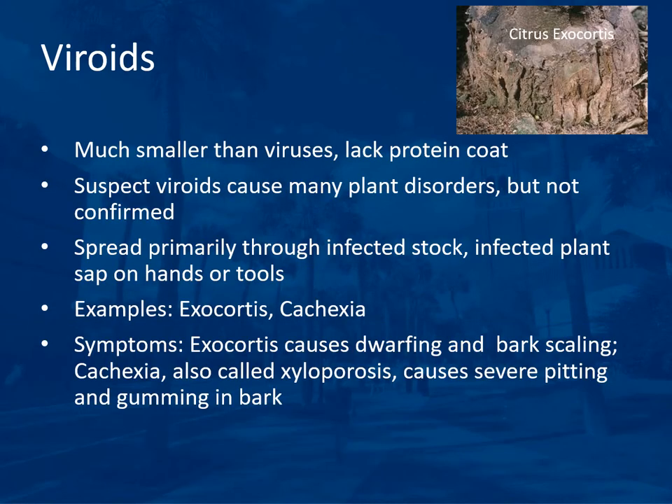Viroids are even smaller than viruses because they lack a protein coat. They are suspected to cause many plant disorders, but confirmation is difficult because they are so small and hard to isolate. Viroids are spread primarily through infected stalk or infected plant sap on hands or tools. Examples are exocortis, which causes dwarfing and bark scaling on the rootstock of a citrus tree, and cachexia (also called xyloporosis), which causes severe pitting and gumming in the bark.